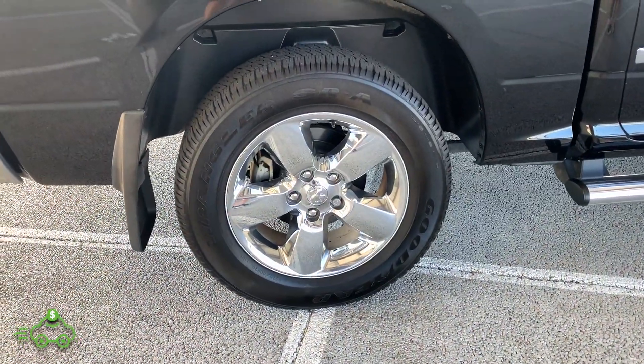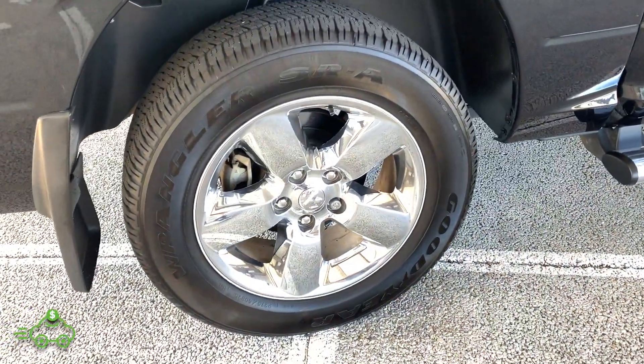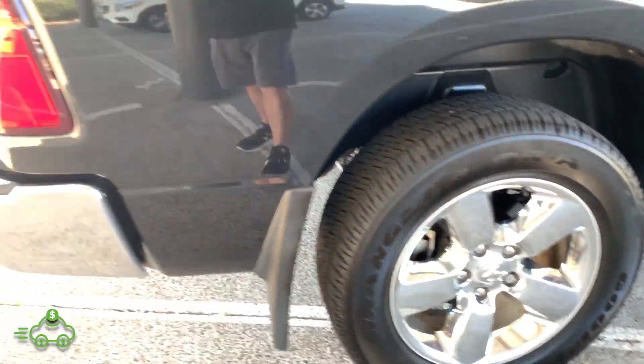Going to the bedside on the passenger side — one spot where there's a little chip, and then a couple very small minor scratches on the bedside towards the front. Overall very, very clean. Matching Goodyear Wrangler tire in the back, lots of tread life remaining. Chrome factory wheel, no curb rash.